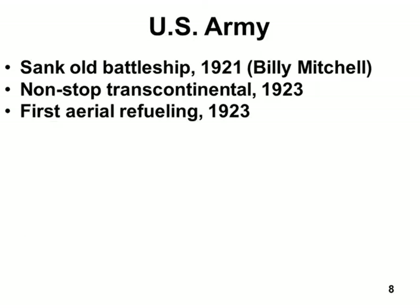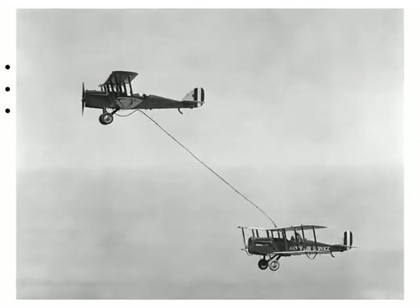The first aerial refueling occurred by the United States Army, also in 1923. It's a little more sophisticated now — here's a picture of the first air-to-air refueling. They had to grab a hold of a hose and stick it in the fuel tank. I bet they had a hand-crank pump — back then, they didn't usually have electrical systems in airplanes.